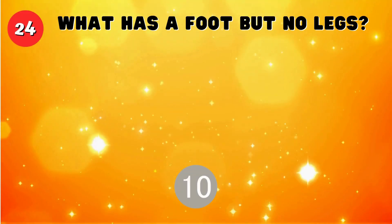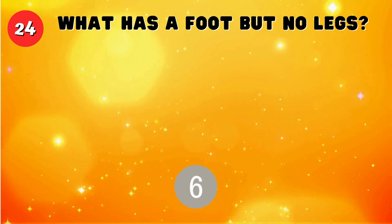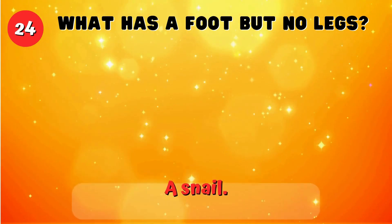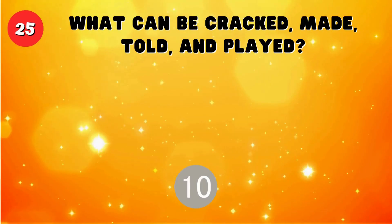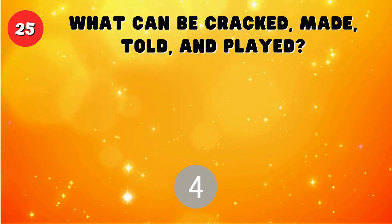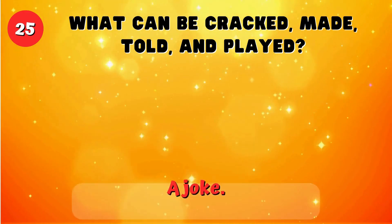What has a foot but no legs? A snail. What can be cracked, made, told, and played? A joke.